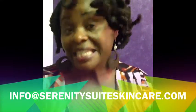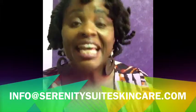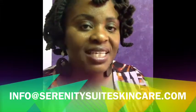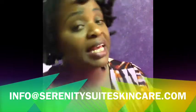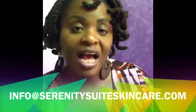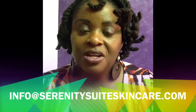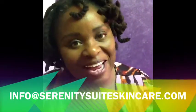It is sold at Deep Roots. So if you have any more questions, give me a call at 336-404-0394, or you can email me at info@serenitysweetskincare.com. Check out my website at www.serenitysweetskincare.com. Bye-bye for now.